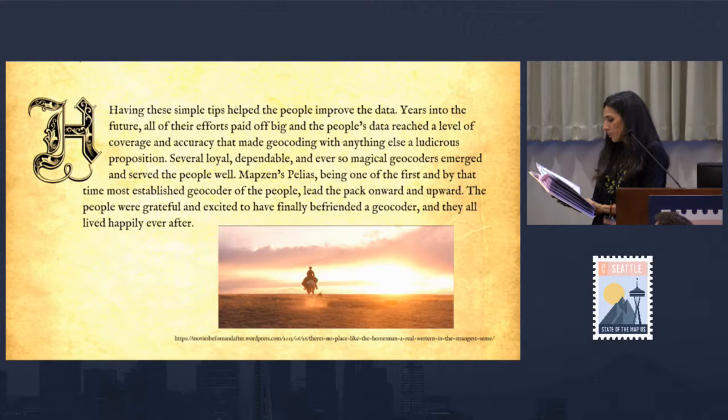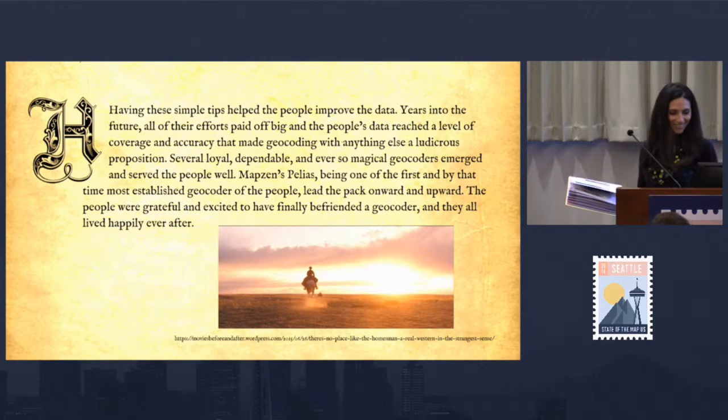Having these simple tips helped the people improve the data. Years into the future, all of their efforts paid off big, and the people's data reached a level of coverage and accuracy that made geocoding with anything else a ludicrous proposition. Several loyal, dependable, and ever so magical geocoders emerged and served the people well. MapZen's Pelias, being one of the first and most established geocoders of the people, led the path onward. The people were grateful and excited to have finally befriended a geocoder, and they all lived happily ever after. The end.